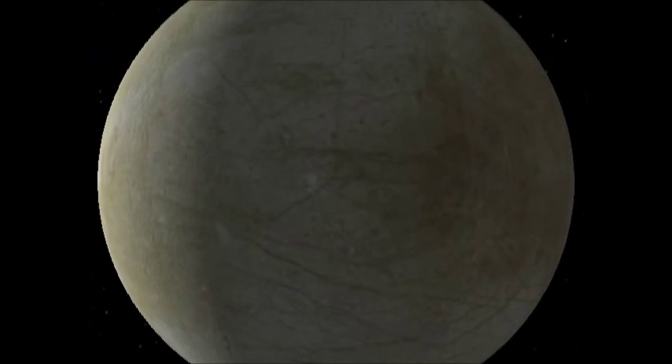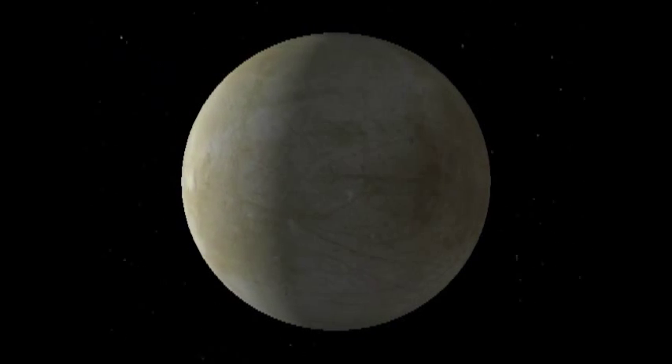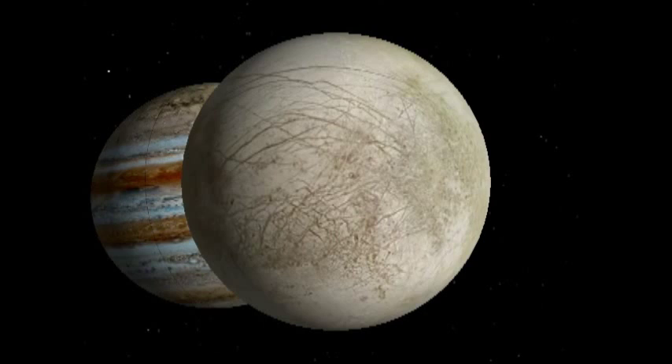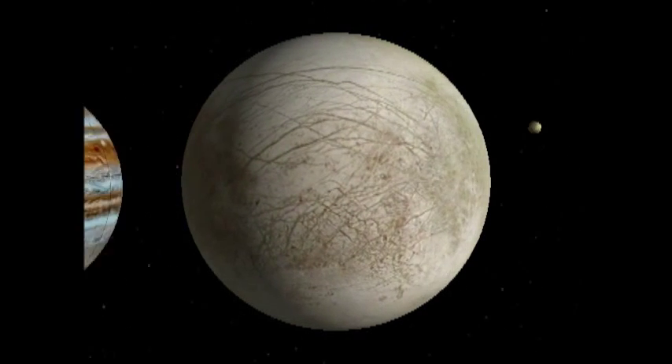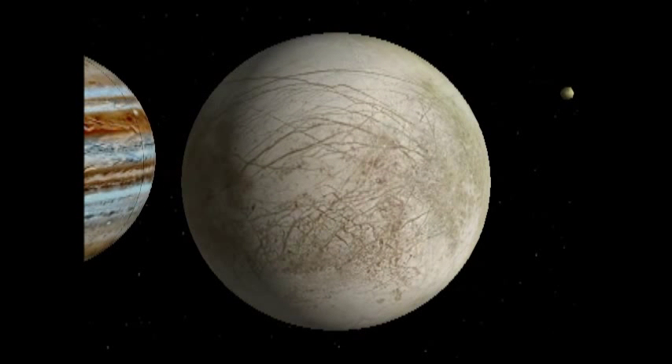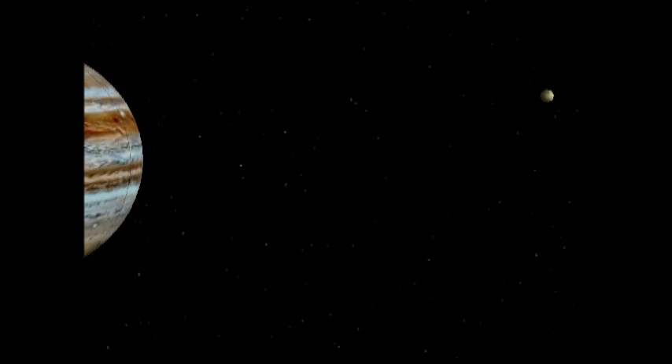The next one out is Europa. You'll notice that these are all sort of like an inner neighborhood. Europa looks boring on the outside — a sort of cue ball with a few scratches on it — but in fact it may have life on it, because underneath that icy surface there is an ocean of water warmed by tidal forces. But on the outside, there is a strong radioactive flux and you wouldn't be able to survive there on the surface.